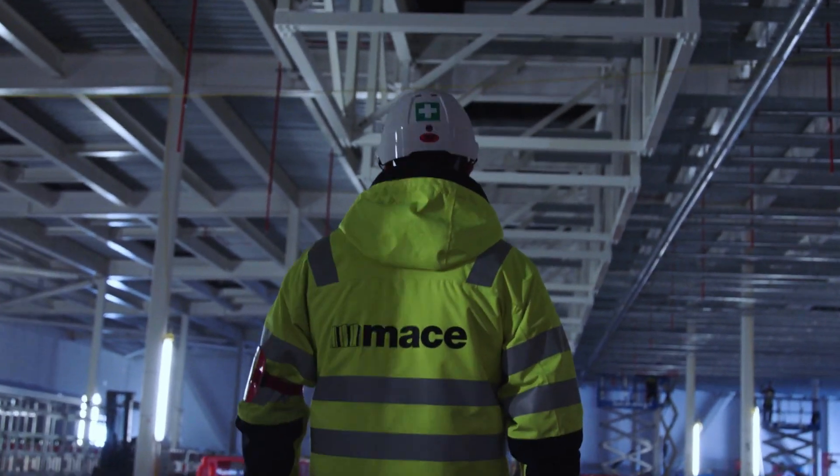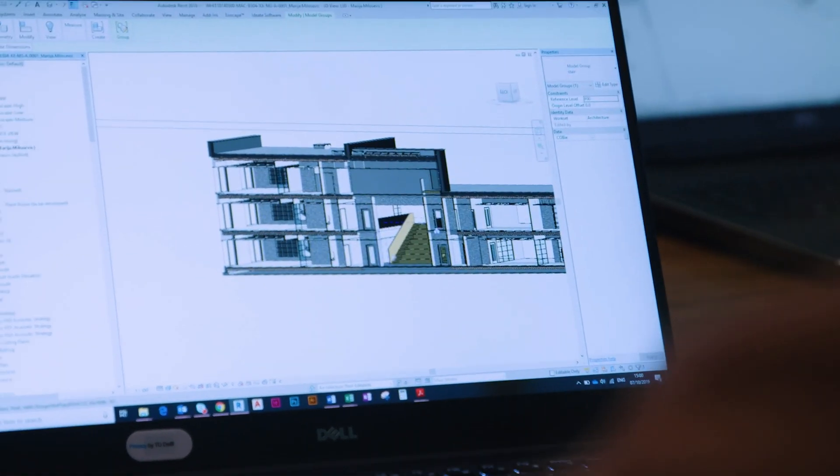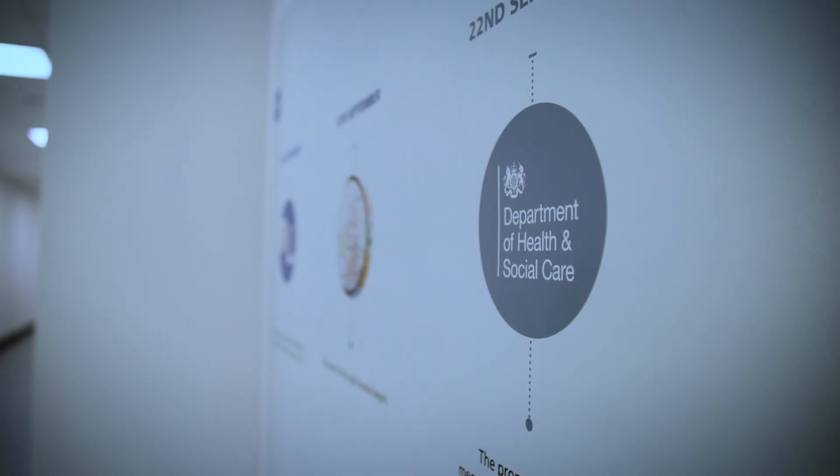Constructibility from our construction teams, subject matter experts from design, digital, pharma and life sciences sectors were pulled together to help us deliver a really innovative solution.